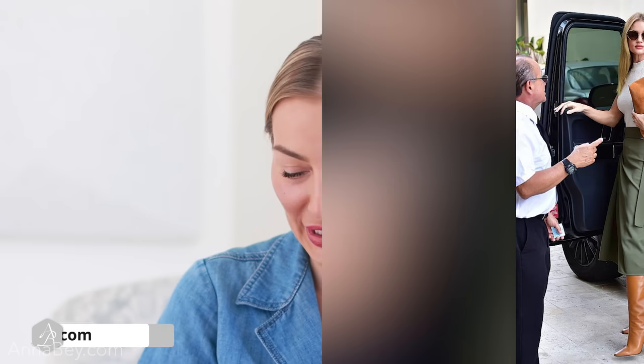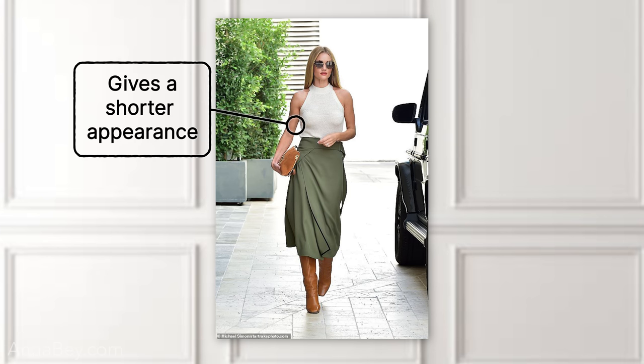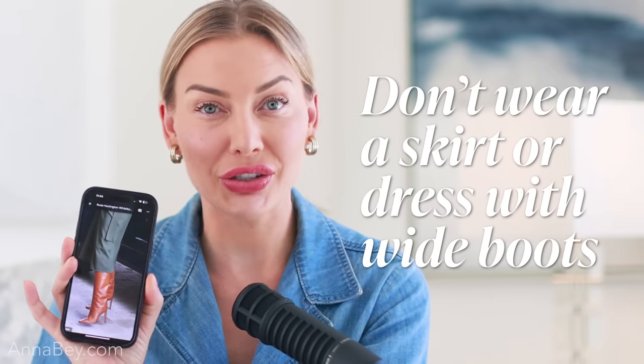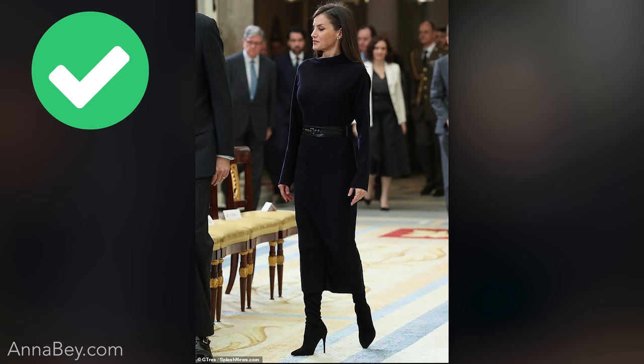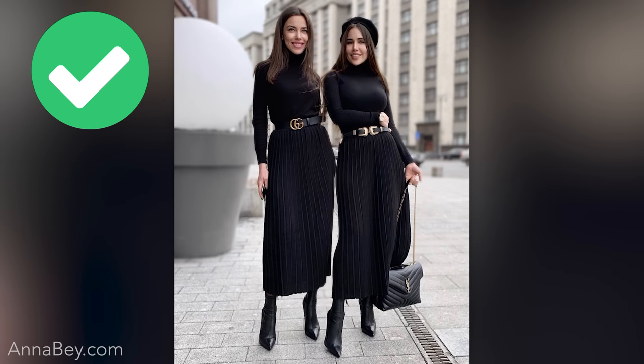Another picture that always comes up on Pinterest is this image of Rosie. I love Rosie — she has amazing style — but anyone can make style mistakes. Look at these boots. This gives an appearance of a shorter look to Rosie, and we know she is not short. However, these boots are shortening her because they're quite wide. I would not recommend wearing a skirt or dress with wide boots like this. Something really fitted around the ankle would have looked so much more flattering in that combination. Yes, you can wear boots with skirts — the secret is all about how fitted they are around your ankle.